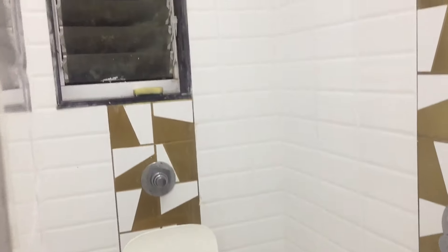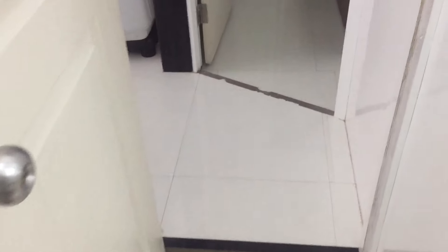This flat is between Andheri West and Jogeshwari West — both stations are nearby. A.C. is in the background. Bye.